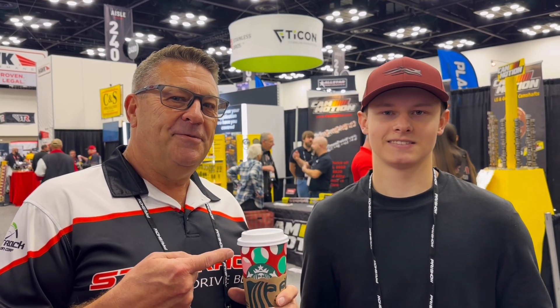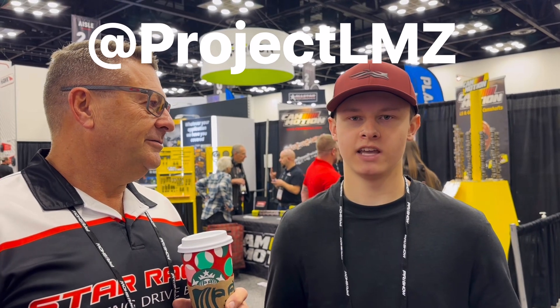Kids, stay off your damn tablets and stay off the video games and start following what this kid does. Give me your YouTube handle. Project LMZ is my channel name, and I build a whole bunch of really cool things on there. We're going to show you some video of some of the stuff that he has built.